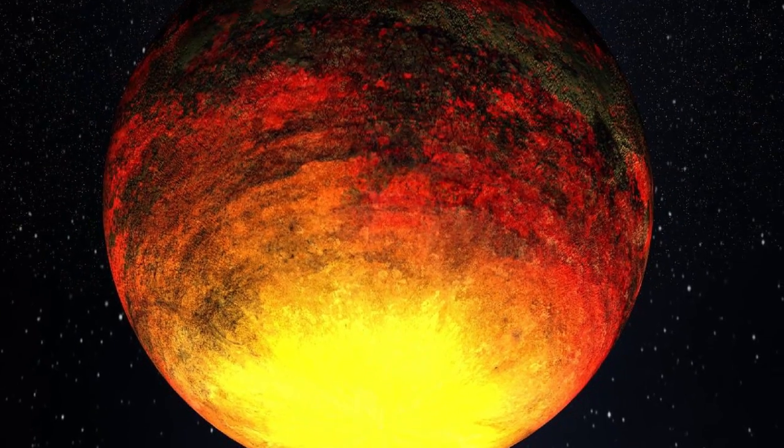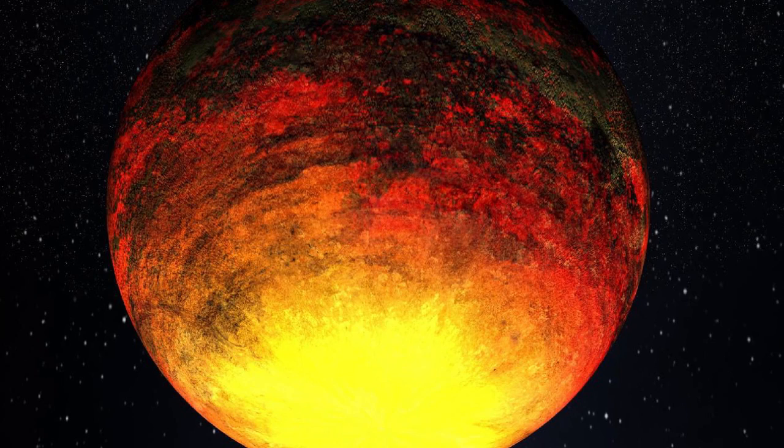Mercury may once have contained a veritable ocean of shifting, glowing molten rock. Scientists think magma flowed over the planet's surface more than 4 billion years ago.